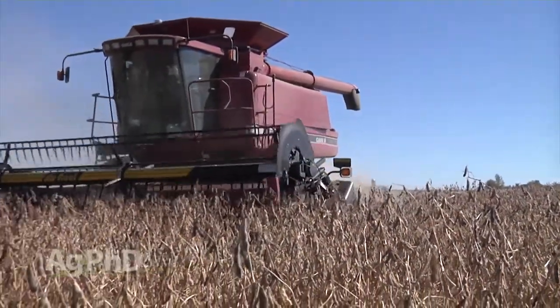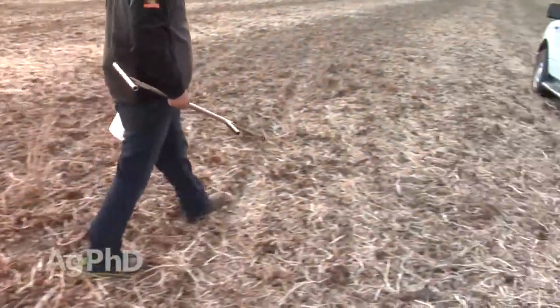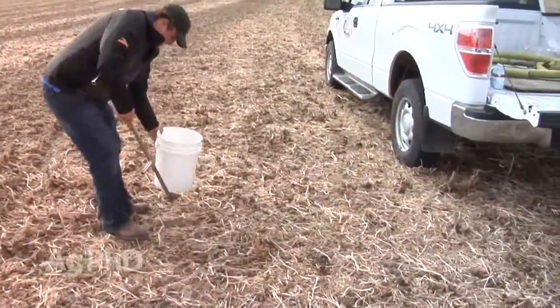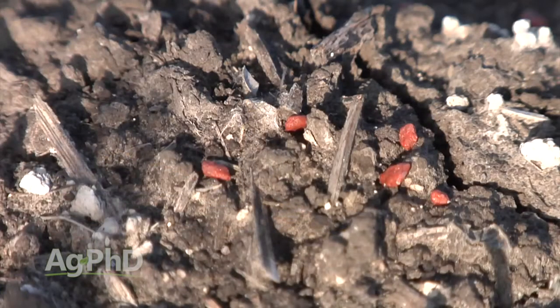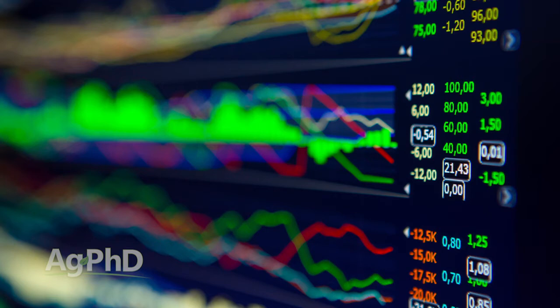We figured we'd need every bushel we could just to make it this year. But the economics is really what it comes back to — we don't mind investing money in fertilizer, we just don't want to waste money on fertilizer. Darren and I look at soil tests from all over the country and for that matter all over the world, and we see what farmers are doing for fertility recommendations and we just say, why aren't you doing this? We want to put that investment of $100 to $150 an acre into the right things.